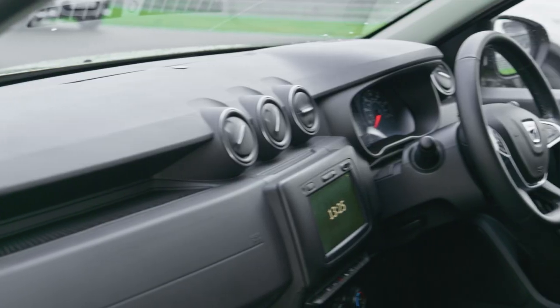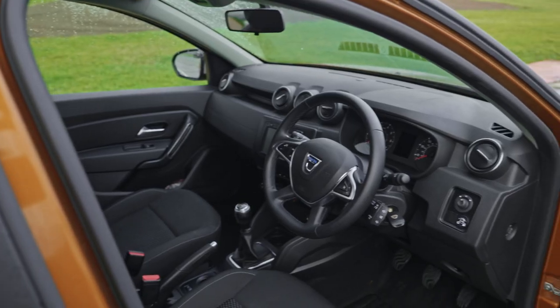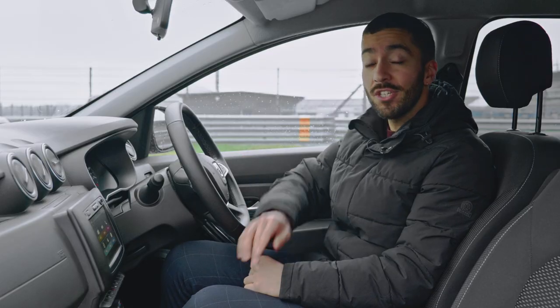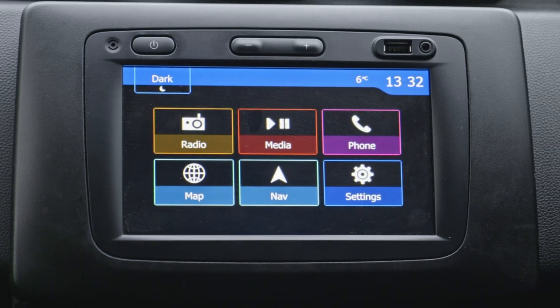That rugged theme continues inside where yes, you'll find lots of hard plastics, but they are hard wearing. You also get all the basics you'll need including air conditioning and even cruise control, and you get an infotainment screen which is basic but it does the job.